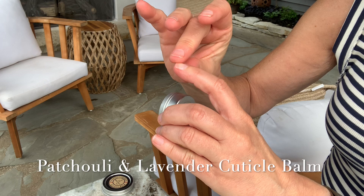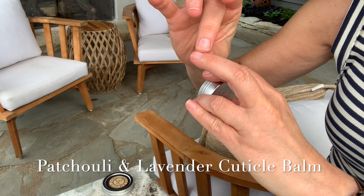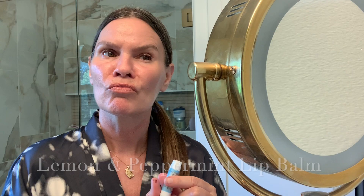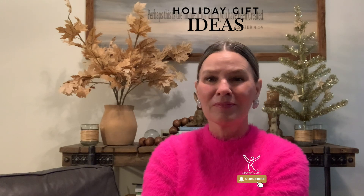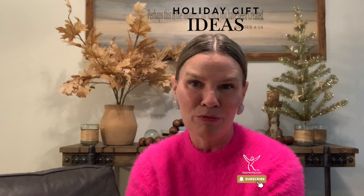Bring hydration, moisture, and peace with nourishing shea butter, healing cocoa butter, protective beeswax, vitamins, and essential oils. I am Dina from Casimir Limited, where we create divinely inspired balms. Here are two beautiful healing gifts especially for you.